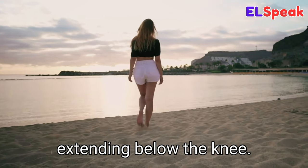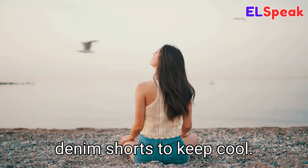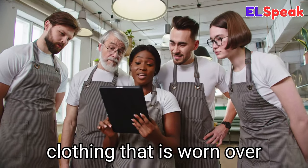Shorts. Shorts is a garment worn on the lower part of the body covering the upper legs and sometimes extending below the knee. Father and son were wearing shorts to the beach. She was wearing a pair of denim shorts to keep cool. I am wearing shorts to the beach.